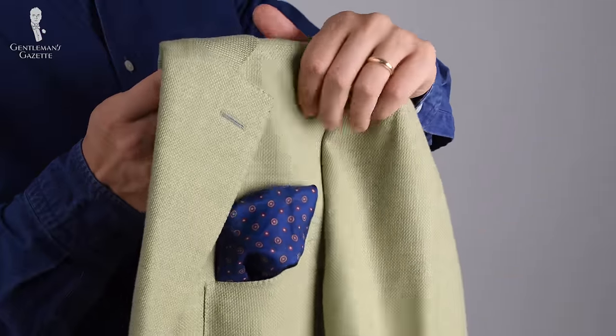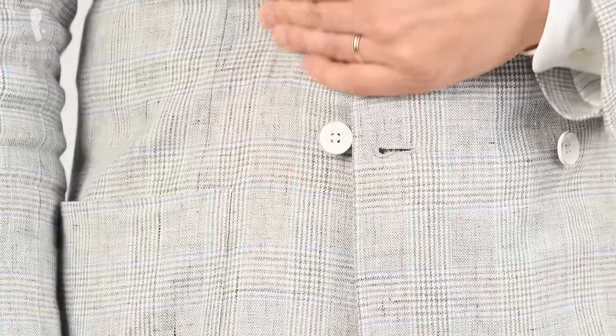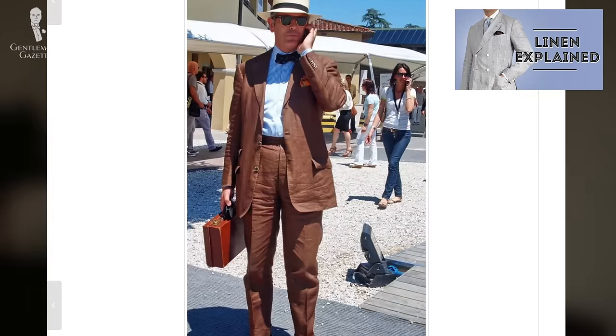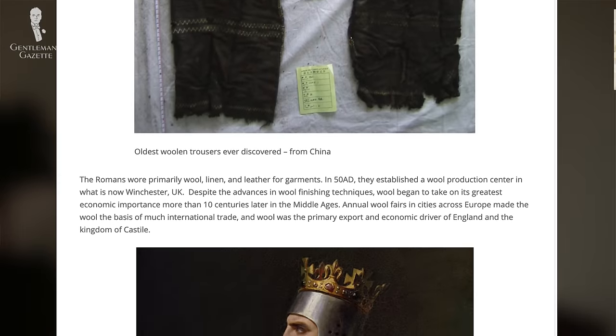Both jackets arrived stuffed in one priority mailbox, but when they came out, they had hardly any wrinkles. Generally, that's a sign of a nice fabric, unless of course you get a linen garment. If you want to learn more about linen and why it wrinkles so much, please check out this guide here. If you want to learn why wool doesn't wrinkle as much, you can check it out here.